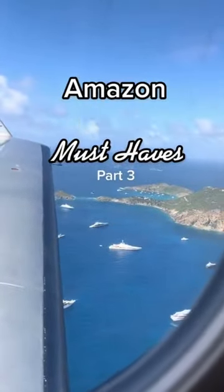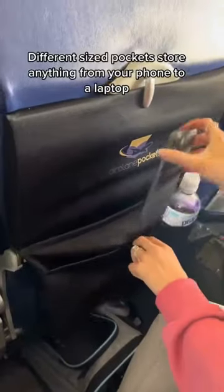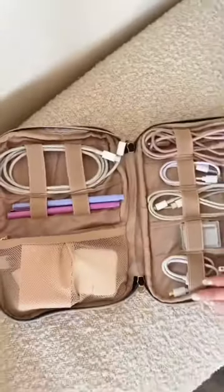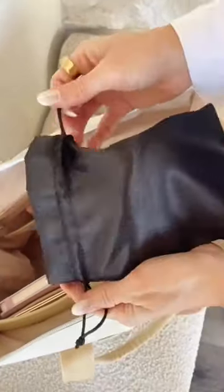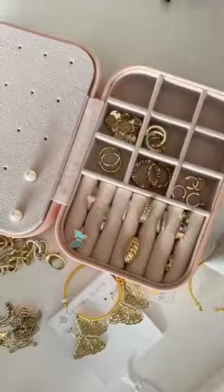Amazon travel must-haves: you will never forget anything in the seat back pocket again with this organizer — simply place it over the tray table, lock it into place, and use the different-sized pockets to store everything from your cell phone to a laptop. This electronics bag keeps you organized while traveling. The best rechargeable light-up mirror. The perfect bag to store your Dyson Airwrap in. The most comfortable sleep mask you'll ever find. This cosmetics bag is a perfect dupe for the Béis one — it's double-sided with so much room. A super compact pill organizer and a great travel jewelry box.